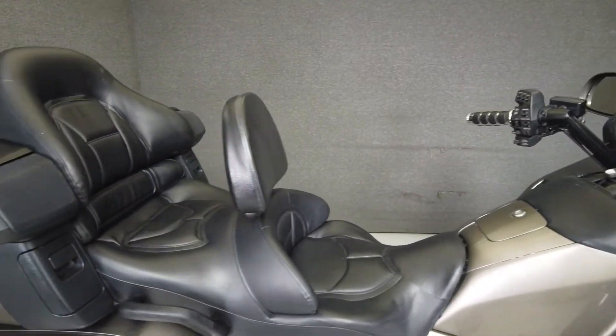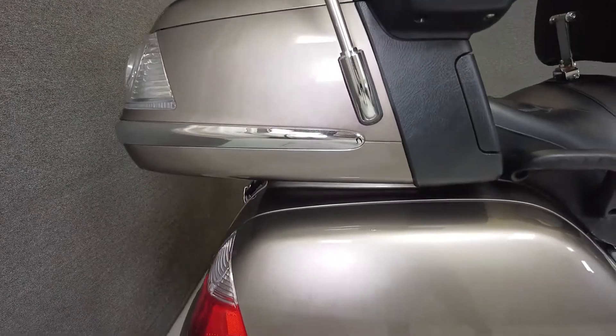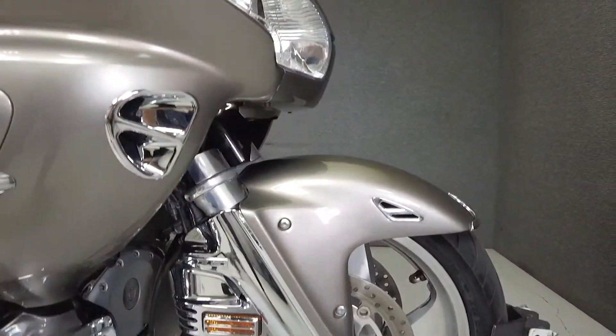It comes well equipped with ABS, cruise control, heated grips and seats, a multi-function four-speaker audio system, navigation, electronic locking luggage, airbags, intercom, and reverse. The Gold Wing set the standard for metric touring bikes with premium comfort and impressive performance.